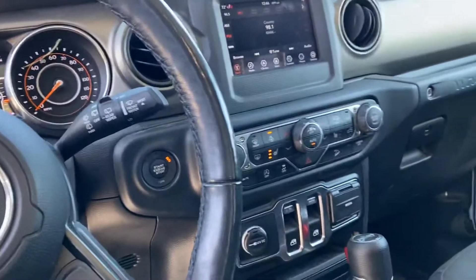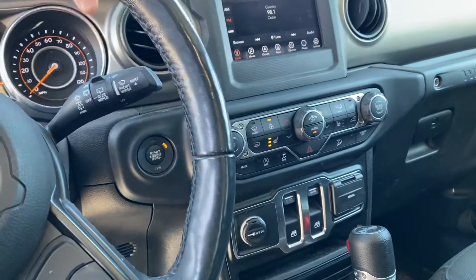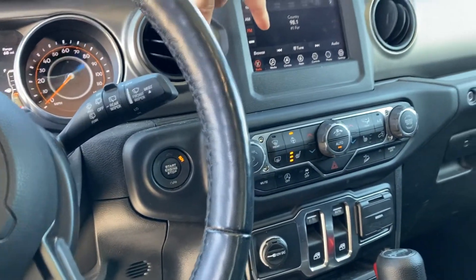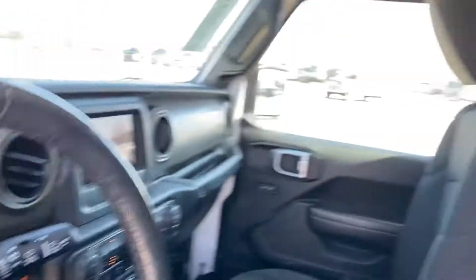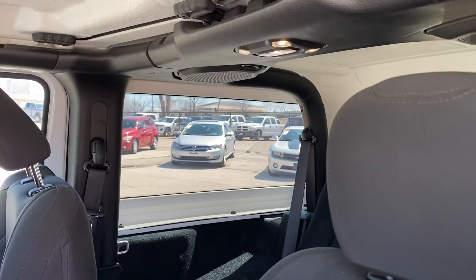It does have heated seats, heated steering wheel, remote start, automatic windows, Apple CarPlay, and Android Auto. So if you plug in your phone, it'll project up onto the screen. It does have satellite radio, dual climate control.